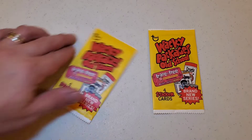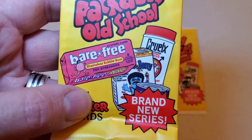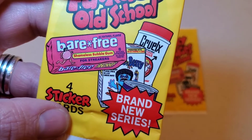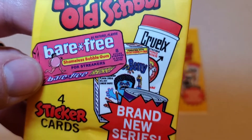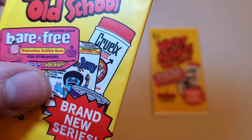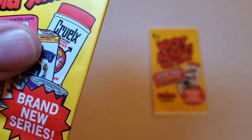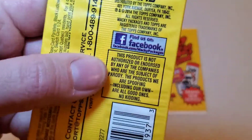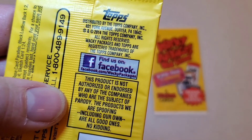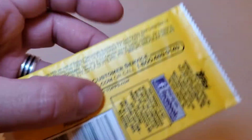Topps presents Wacky Packages Old School. Right on the top here, we've got a Bear Free Shameless Bubble Gum. We've got a Streaker here, but not a bubble — thank goodness. Looks like we've got some kind of Boo Berry knockoff, and Cruel X — Itching Powder. This is a brand new series, it says. Four sticker cards. Let's look on the back here. We've got a Facebook advertisement — we've come a long way in trading cards, haven't we?